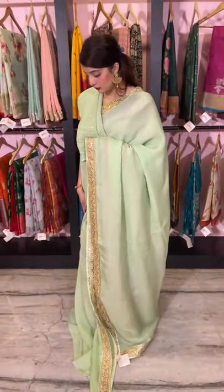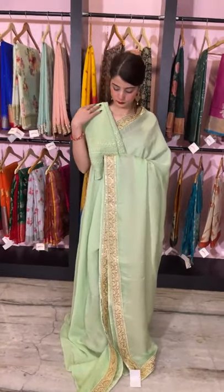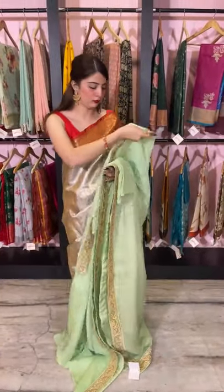That is the look of the saree. The price is 5,800 rupees. Let's move on to the next one.